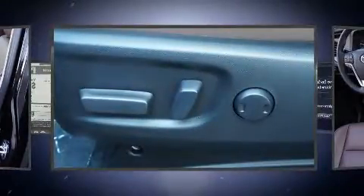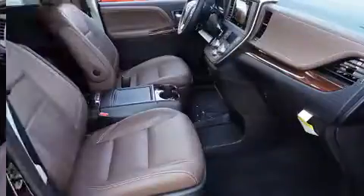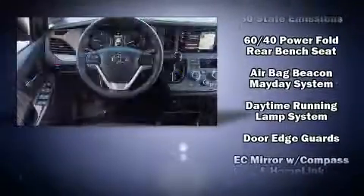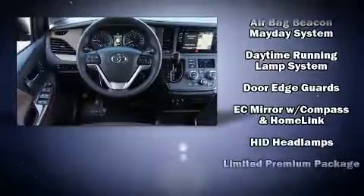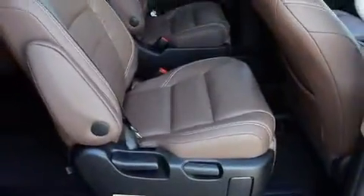Rear LCD monitors provide entertainment that your passengers will appreciate no matter how far the drive. Toyota ensures the safety and security of its passengers with equipment such as head curtain airbags, a panic alarm, and four-wheel disc brakes with ABS.